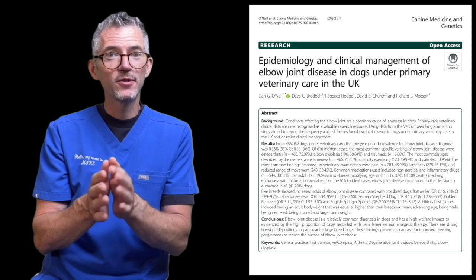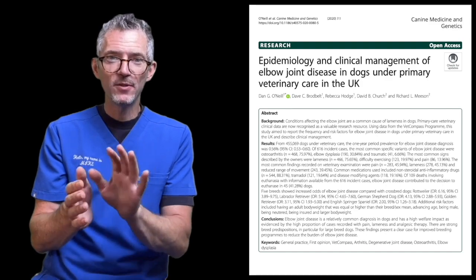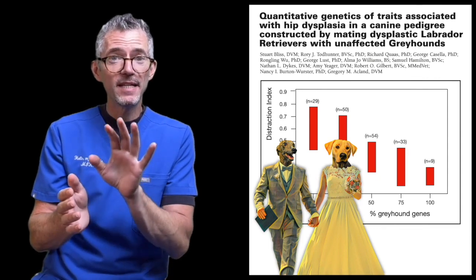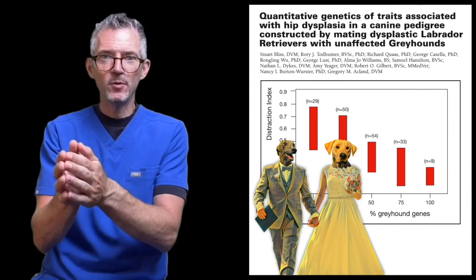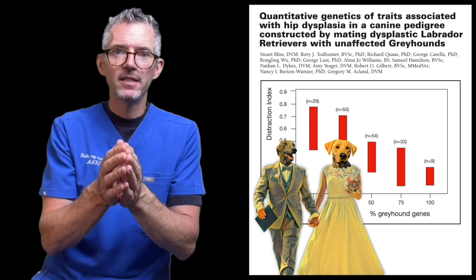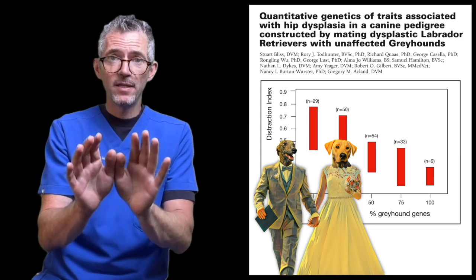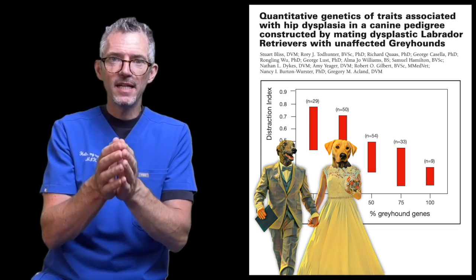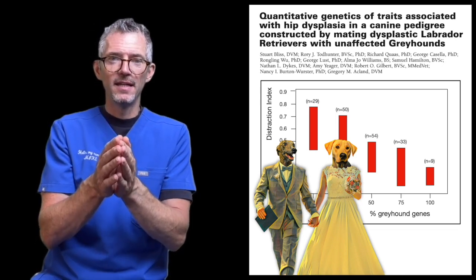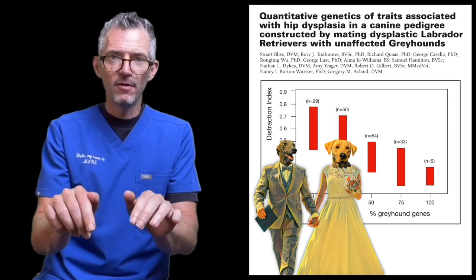If you want to learn about a specific breed's risk profile, you'll find links in the comments section. But of course not all dogs are purebred, so what about mixed breed risk? One of the best sources comes from a team at the University of Florida, who published several studies demonstrating what happens when abnormal Labradors are crossed with normal Greyhounds. The principle is that the higher the percentage of the genetically privileged breed — in this case a Greyhound — the lower the risk of joint disease. In effect, we're diluting the harmful genes, and the more we dilute them, the lower the risk.